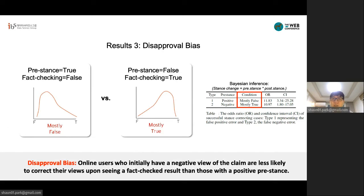To double-check the analysis, we also tried Bayesian inference, computing the odds ratio to infer whether a mostly true or mostly false message is shown given opposite pre-stance information, which is either positive or negative. The result also indicates that the odds ratio of inferring a mostly false message is higher, which aligns with the presence of disapproval bias.